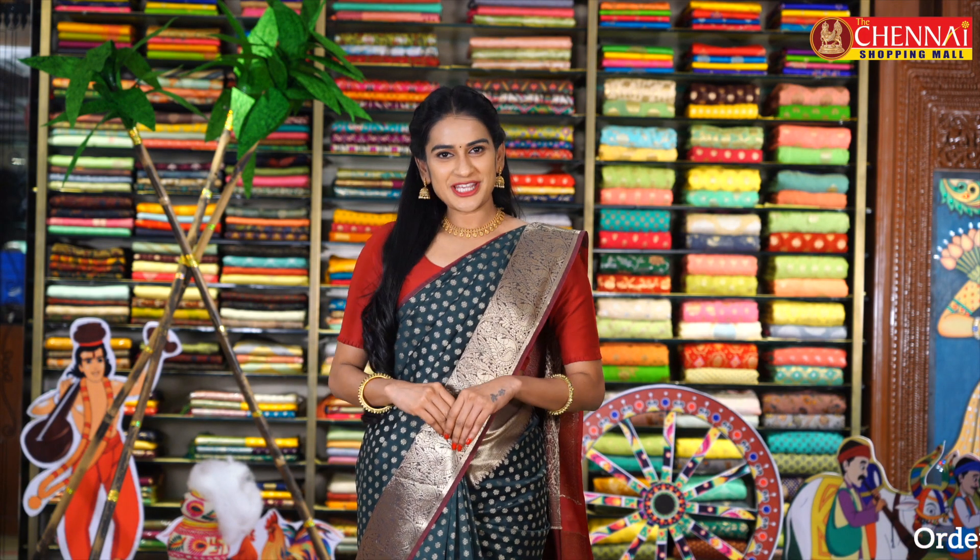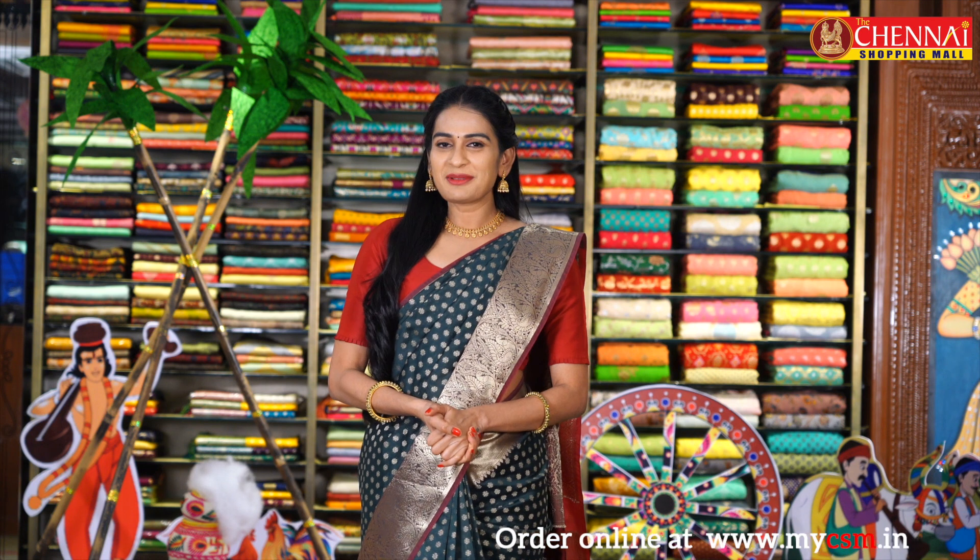Hello, hi, welcome. Welcome to the Chennai Shopping Mall online store. I am Shrithika. First, we are going to take a look at the price. Today, we are going to take a look at the festive collections.